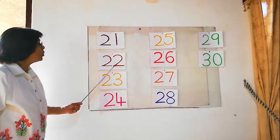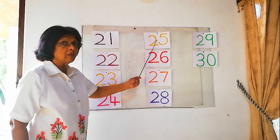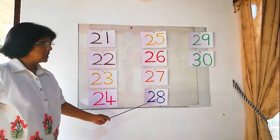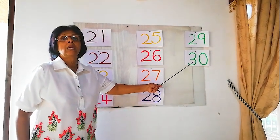22, 23, 24, 25, 26, 27, 28, 29, 30. Okay!